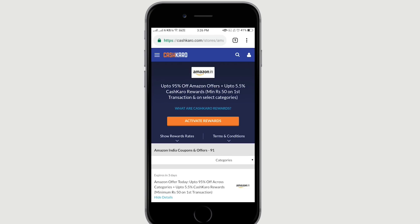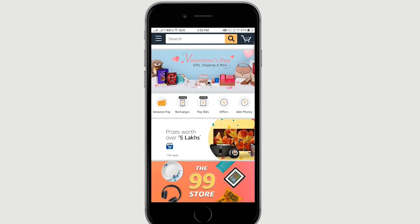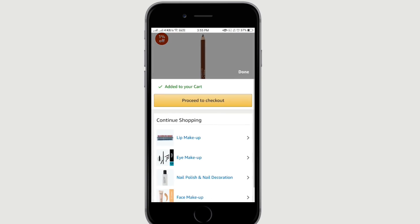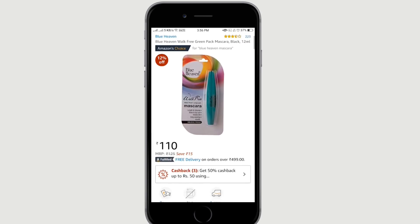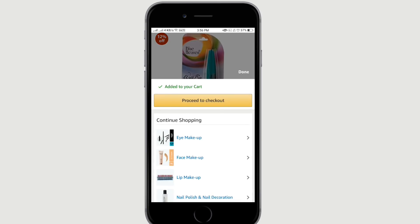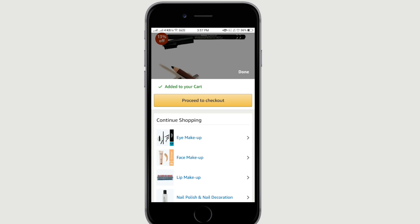You can go straight to Amazon. If you want to activate rewards, go straight to Amazon. If you want to add any products, you can use it. If you want many offers and benefits, if you have 5.56% on the product, you can get a deal on makeup. If you look at the reward for 60 or 90 days, you can confirm the reward as an Amazon gift.